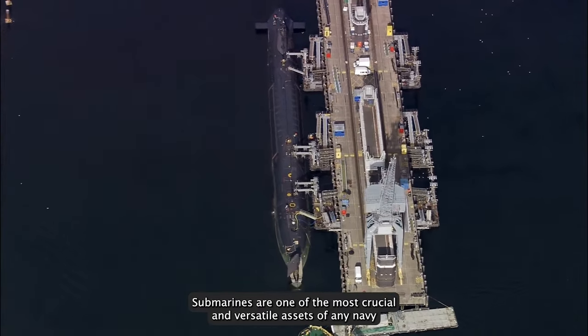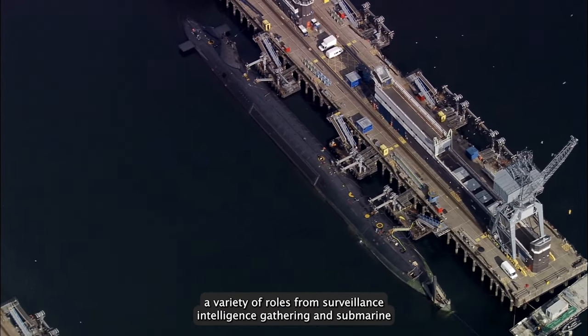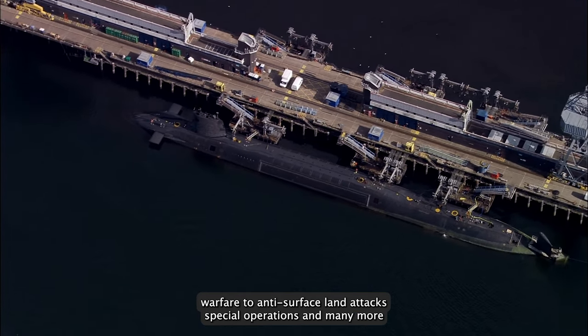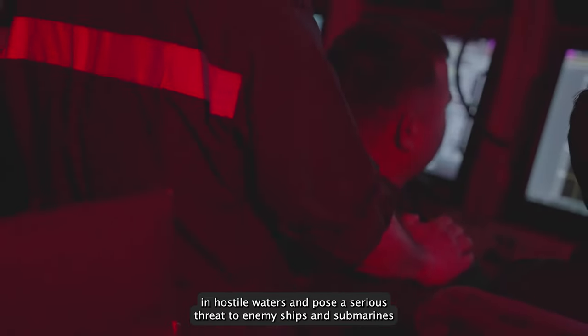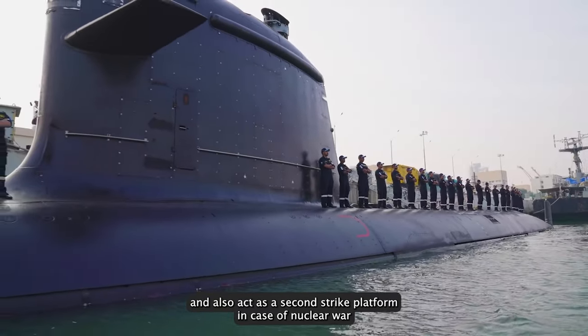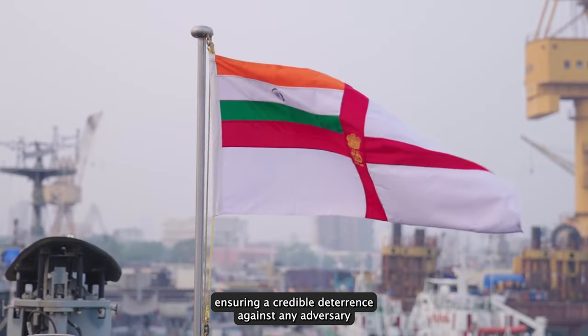Submarines are one of the most crucial and versatile assets of any Navy. They can perform a variety of roles from surveillance, intelligence gathering, anti-submarine warfare to anti-surface and land attacks, special operations and many more. They can operate stealthily and independently in hostile waters and pose a serious threat to enemy ships and submarines, and also act as a second strike platform in case of nuclear war, ensuring a credible deterrence against any adversary.